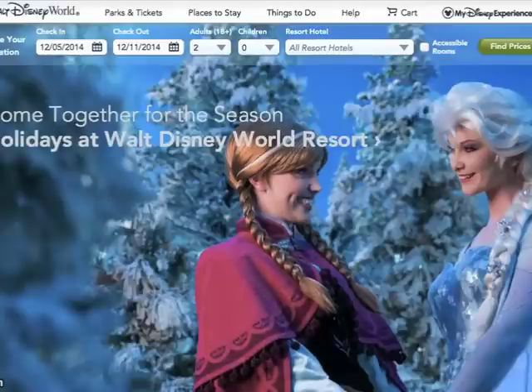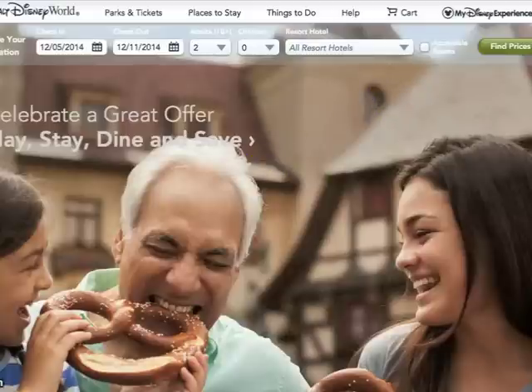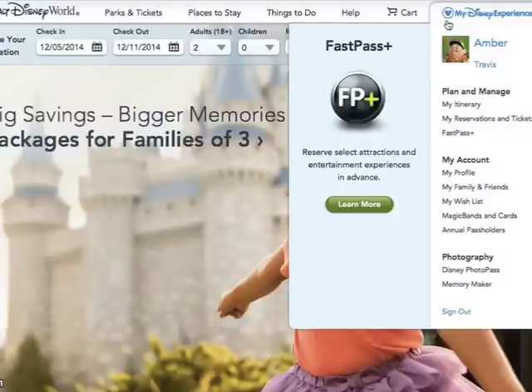Let's take a look at my computer screen so I can show you exactly where to go on the My Disney Experience site to get your FastPasses. Here we are on the Disney World site at www.disneyworld.disney.go.com. This is where you'll find your vacation package and tickets linked to your Magic Bands. At the attractions, there will be two lines — one for standby and one for FastPass — and you'll scan your band for the cast member to let you through.